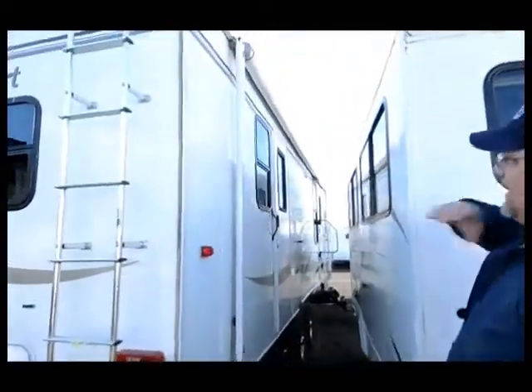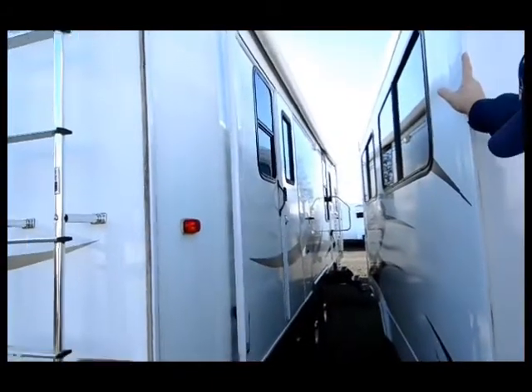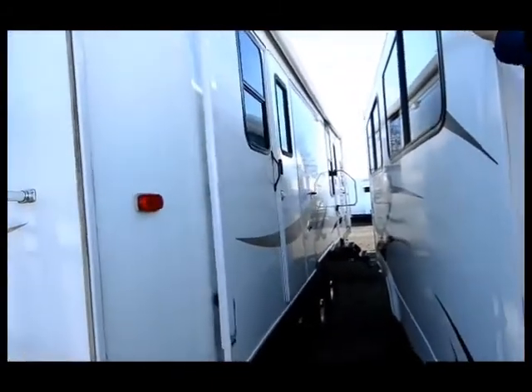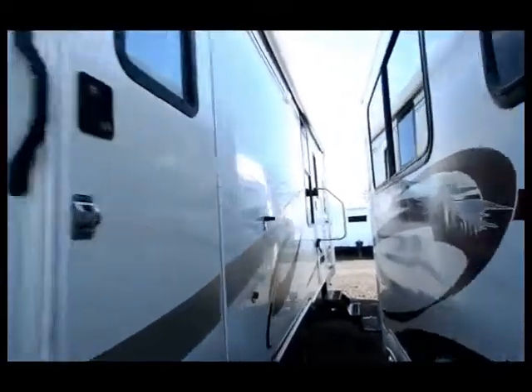Coming down this side, it's got a large patio awning and two entry doors. The patio awning covers both of those doors.